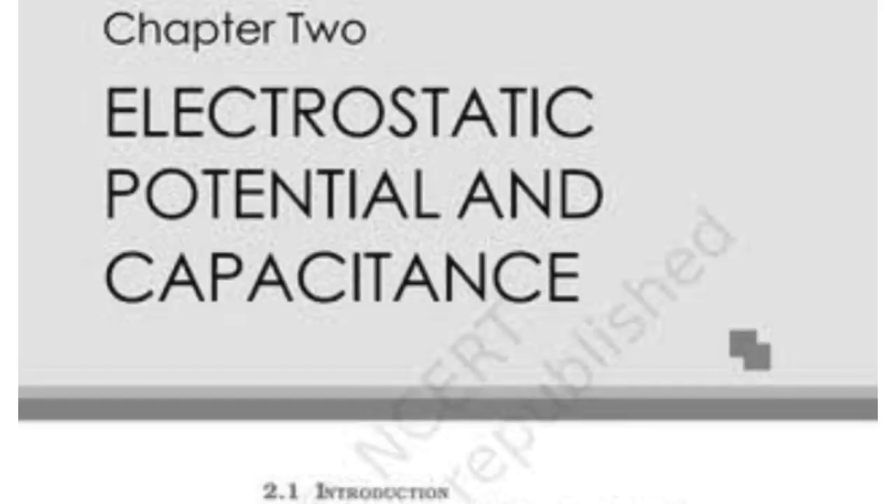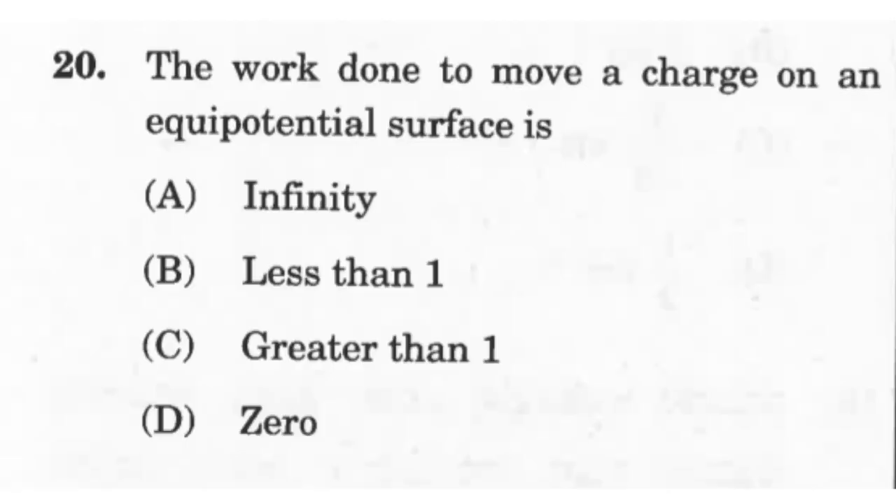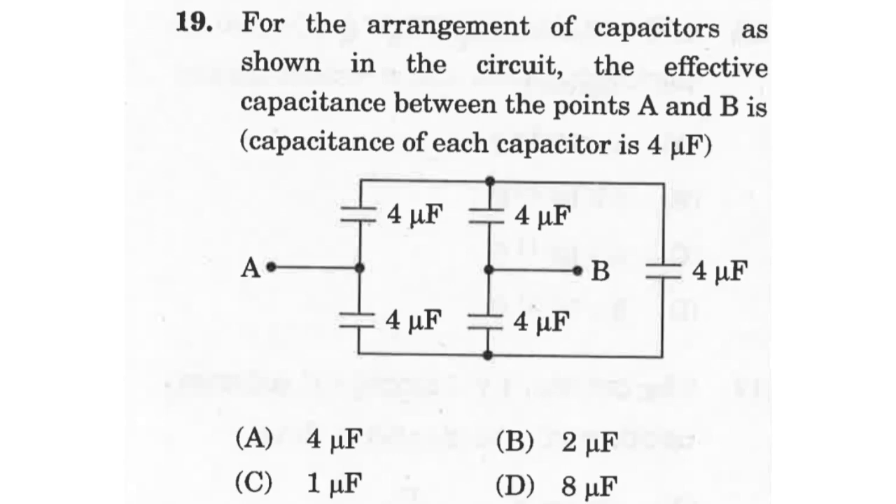The second chapter is Electrostatic Potential and Capacitance, similar in structure to the first chapter. It introduces potential, potential energy, and capacitance. Expect two to three mostly numerical questions, with higher probability of a question on capacitance rather than potential. You can also expect some theoretical and conceptual questions based on the principle of equipotential surfaces.